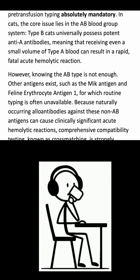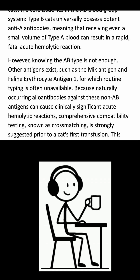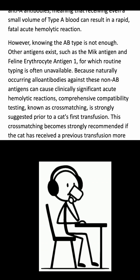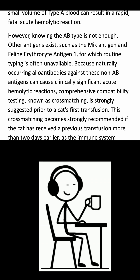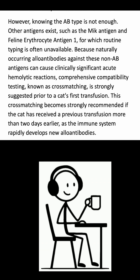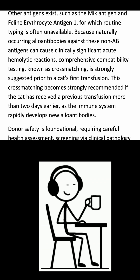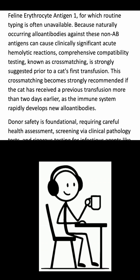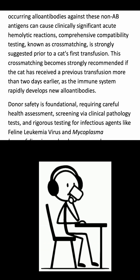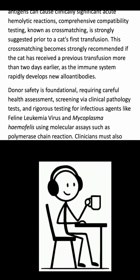However, knowing the AB type is not enough. Other antigens exist, such as the MYC antigen and feline erythrocyte antigen 1, for which routine typing is often unavailable. Because naturally occurring alloantibodies against these non-AB antigens can cause clinically significant acute hemolytic reactions, comprehensive compatibility testing, known as cross-matching, is strongly suggested prior to a cat's first transfusion. Cross-matching is also strongly recommended if the cat has received a previous transfusion more than two days earlier, as the immune system rapidly develops new alloantibodies.